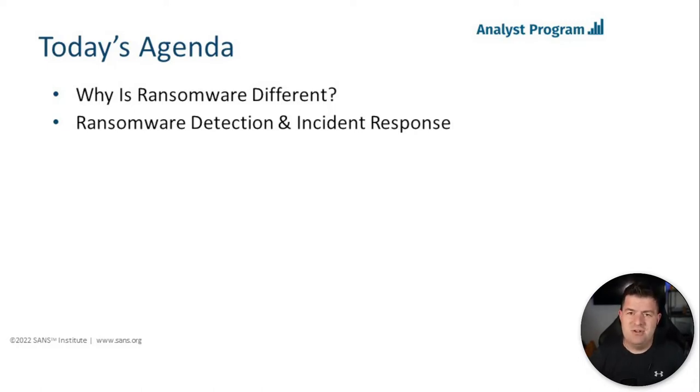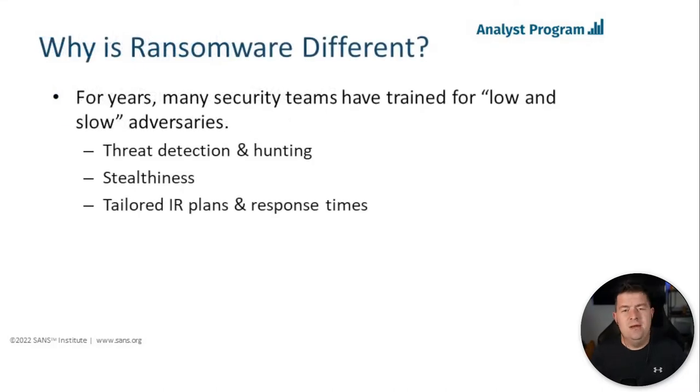That's what we're going to be walking through today. Let me throw out our problem statement: why is ransomware different? I've found there's a pretty big gap in what we've been training folks for over the years versus what ransomware actually does. For many years, a lot of security teams have been trained for those low-and-slow adversaries — APT groups that stay hidden in the shadows, taking advantage of unknown vulnerabilities and hiding in plain sight.